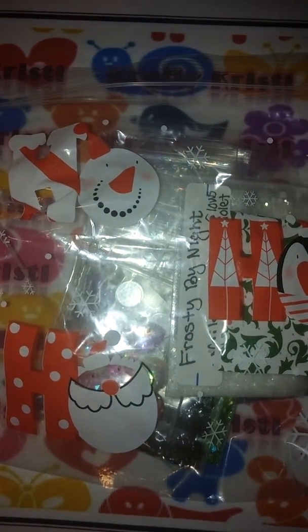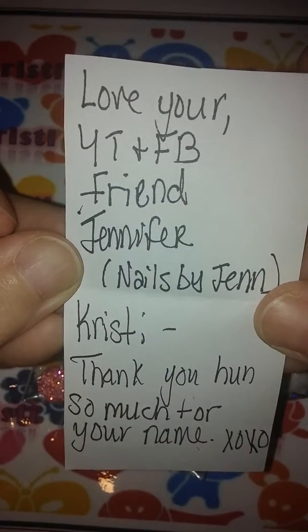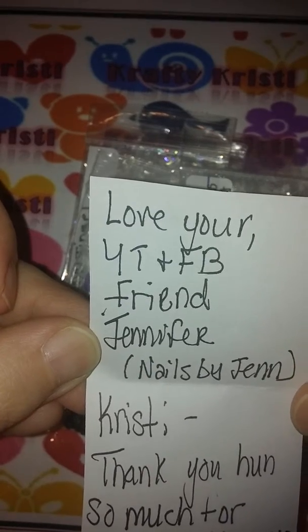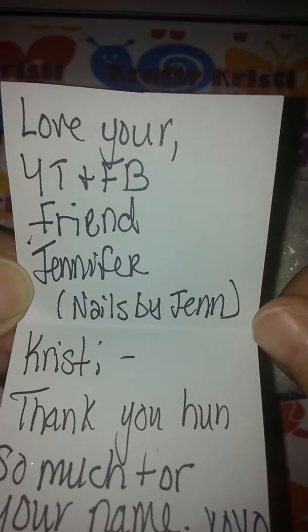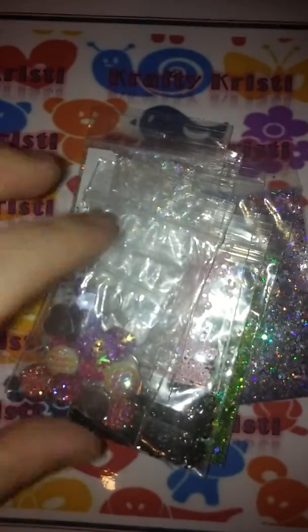Hi guys, it's Crafty Christy and I'm here with a little prize mail from Nails by Jen. This is the little bag it came in — isn't that adorable, little holiday bag! It says 'Christy, thank you hun so much' from Jennifer, Nails by Jen, that is her YouTube name, so go check her out and subscribe. I was the winner of this mix — Frosty by Night is what I named it, and it is a beautiful mix. You can see it's got swirls and it's just iridescent, very pretty. I love this mix. So that's what I thought I was getting, and bless her heart I've got all this in the mail, so thank you so much Jen — I was completely surprised, I love everything you sent.